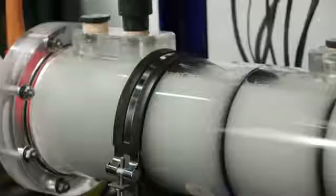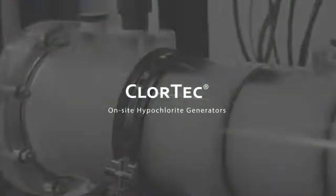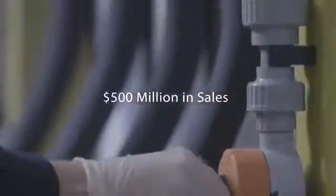Among your OSHG solutions, Chlortec from Denora Water Technologies leads the way. Denora Water Technologies is a company backed by 90 plus years of innovation and driven by its 1,600 employees and more than a half billion dollars in sales.